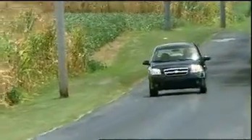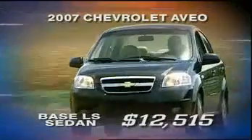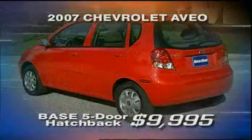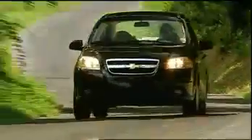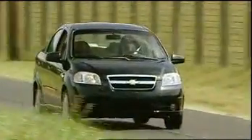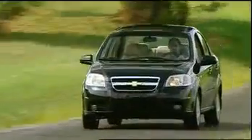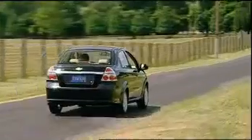Price-wise, the Aveo sedan is also an eye-catcher. The LS starts at $12,515, while our well-equipped LT goes for a still-modest $14,015. An even less expensive carryover Aveo 5 hatchback remains available. Compared to other subcompacts, the Aveo sedan is clearly not the most frugal. But if you have to endure the daily commuter backups, it does provide a very roomy and premium environment to get stuck in. On longer trips, it is as comfortable and quiet as many midsize sedans. The 2007 Chevrolet Aveo sedan may not have everything expected in a small car, but it does provide a lot more than you don't expect.